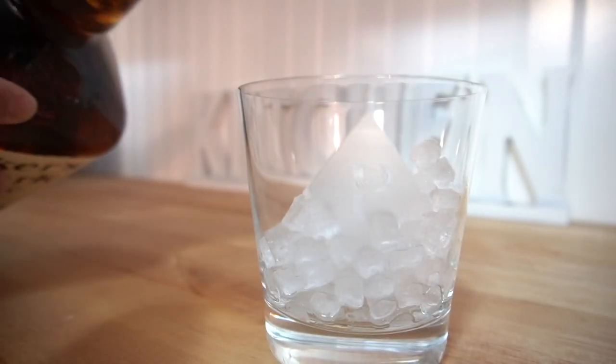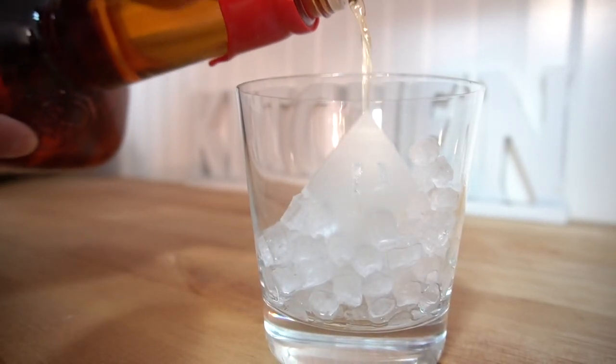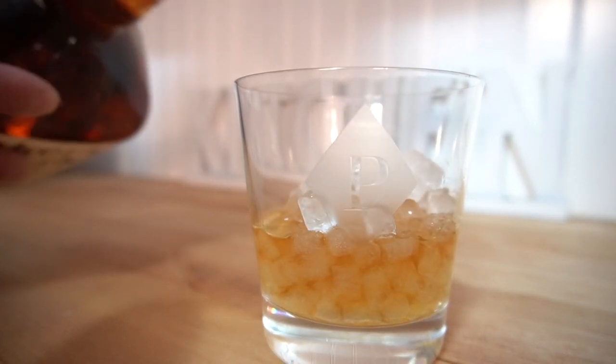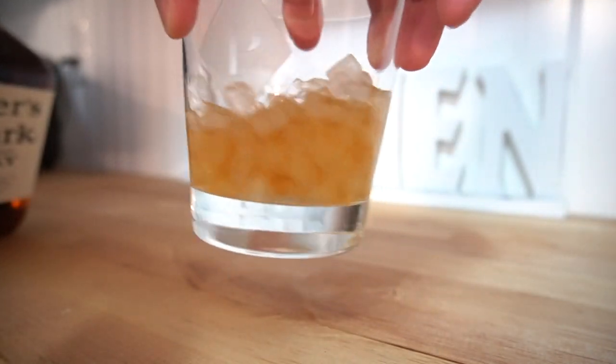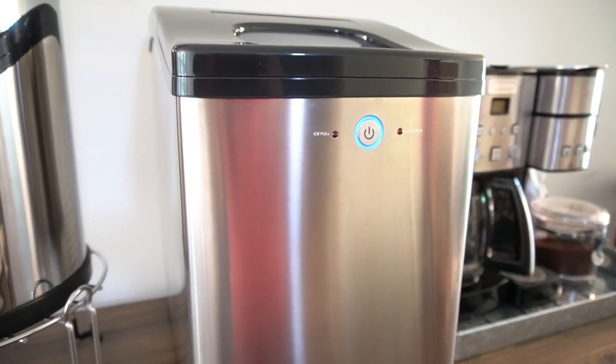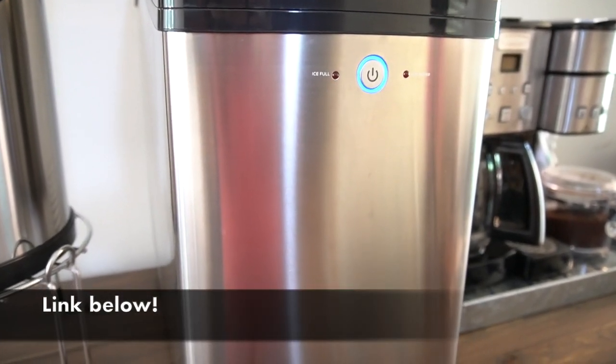We will be incorporating this ice maker into our kitchen — I actually have an idea of where I want it to go, so stay tuned for that. In the meantime, we love our New Air Nugget Ice Maker, and if you are looking for something like this, definitely check it out.